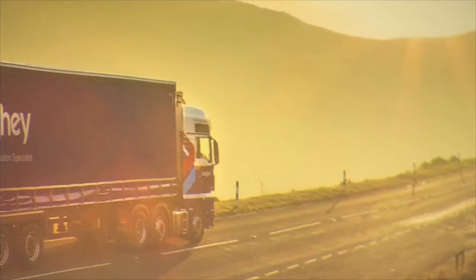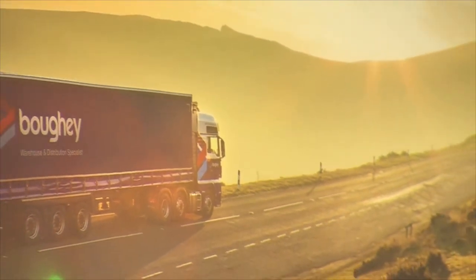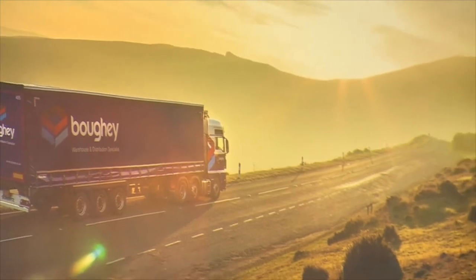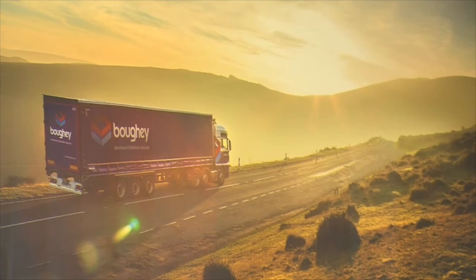Here at Bowie we have 100 vehicles: that's 99 MAN XXL cabbed tractor units with EGR 440 engines, one MAN six-wheel rigid, and 230 curtain-sided trailers. We deliver ambient grocery products to supermarket depots and small cash and carry locations in the UK. The work consists of single and double shifting, but most of our work is tramping — in fact it's 80% of our total work.